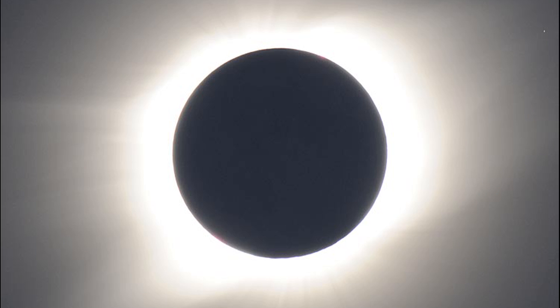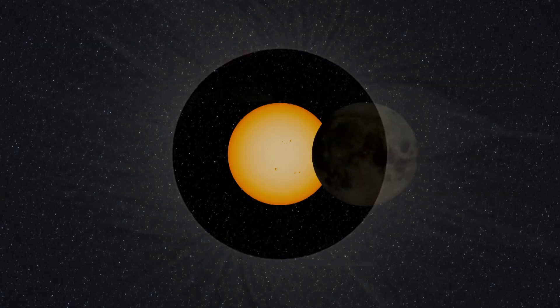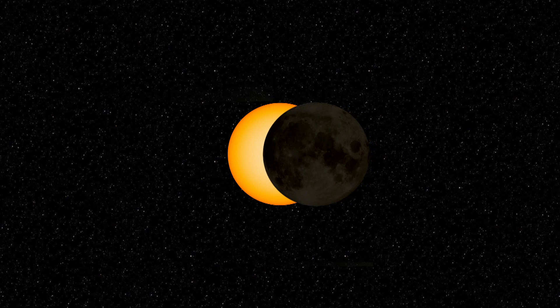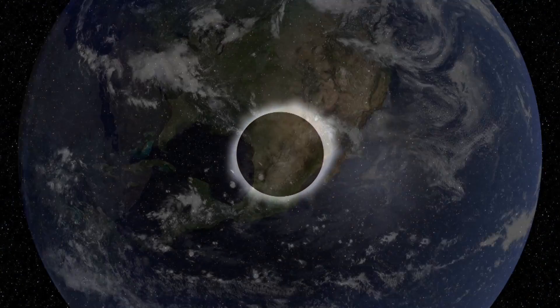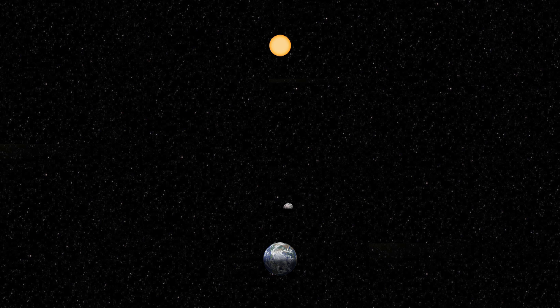Total eclipses of the Sun have puzzled and amazed observers since ancient times. An eclipse occurs when one celestial body appears to partially or totally block the light from another celestial object, as seen from a specific location. Solar eclipses can only occur during the new moon when the moon is between the Earth and the Sun, and the Earth, Moon,